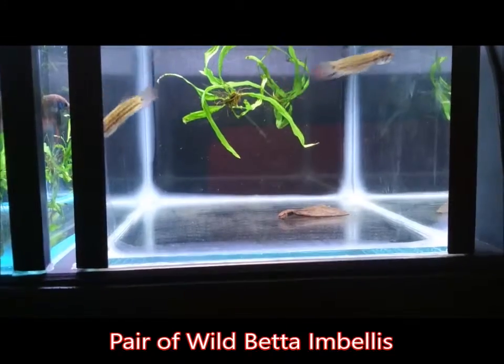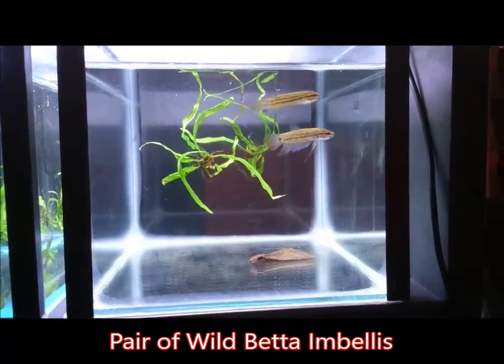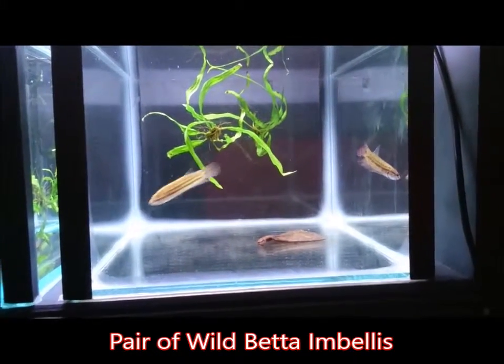They can be kept with other peaceful fish like danios, small rasboras, loaches, cories, and bristlenoses — that sort of thing.